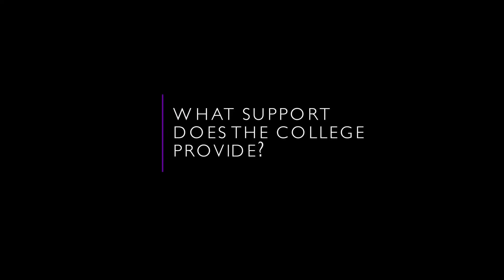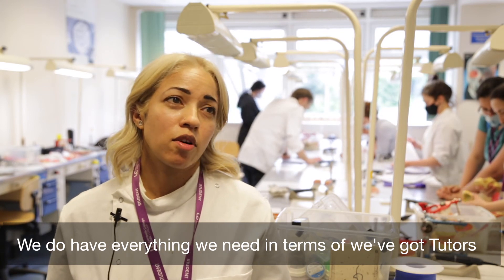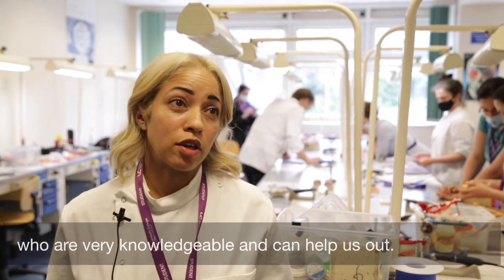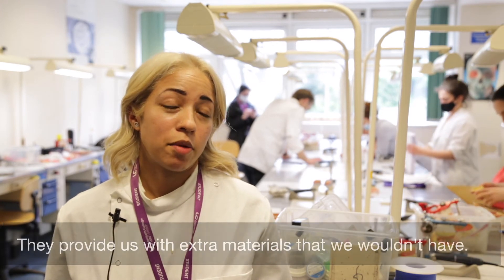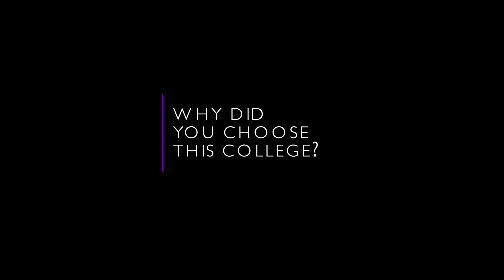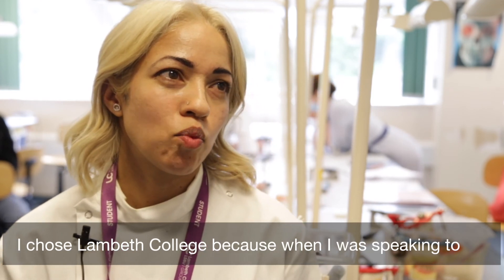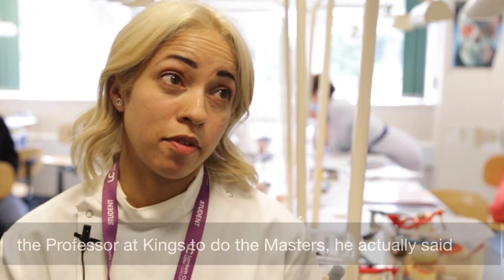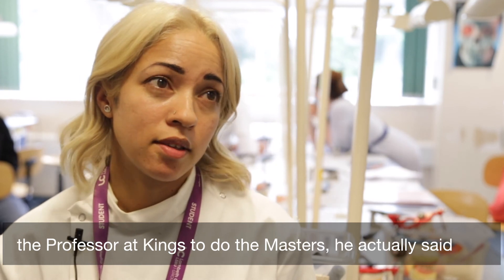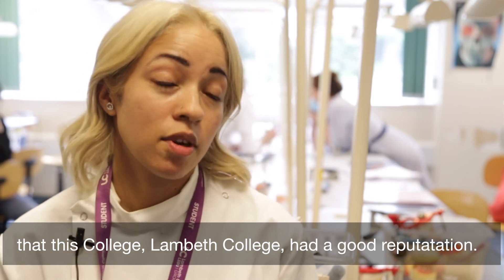He's sociable. We do have everything we need — tutors who are very knowledgeable and can help us out. They provide us with extra materials that we wouldn't necessarily have. I chose Lambeth College because when I was speaking to the professor at King's about doing the Masters, he actually said that Lambeth College had a good reputation.